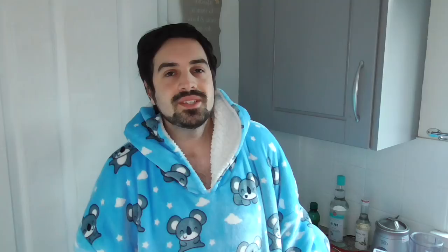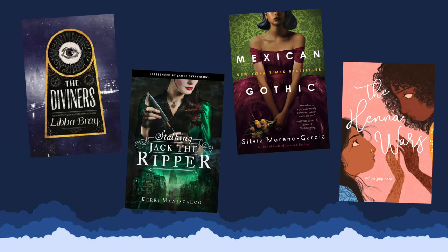They're not her recommendations — it's just her research and what she found. With me being enneagram type two, there are four books that she noticed as a recurring pattern among type twos, and I have never read any of them, so I am a terrible two. The four books are: The Diviners by Libba Bray, Stalking Jack the Ripper by Kerri Maniscalco, Mexican Gothic by Silvia Moreno-Garcia, and The Henna Wars by Adiba Jaigirdar.